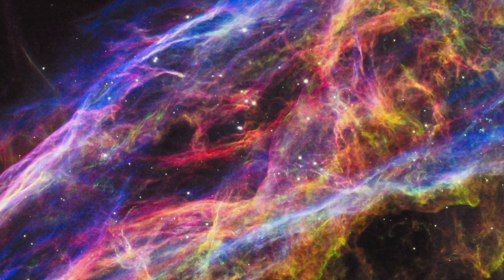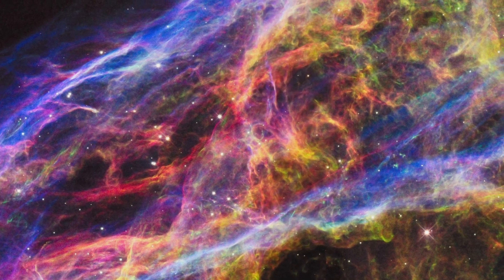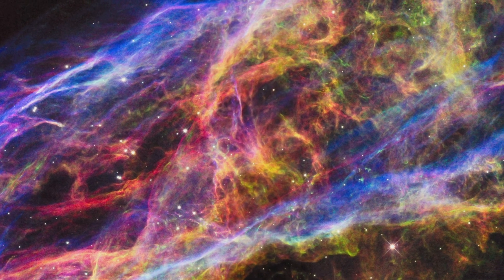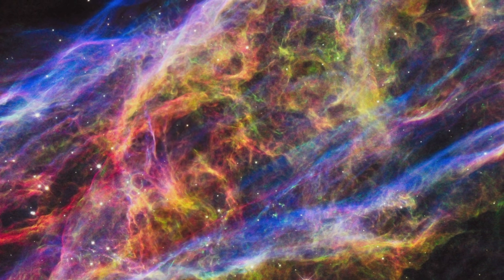Here we can perceive another close-up of the Veil Nebula created by the Hubble Telescope when it imaged a very small region approximately 3 light years long. That might seem like a lot, but it is just a tiny portion of one of the Veil Nebula's many structures.